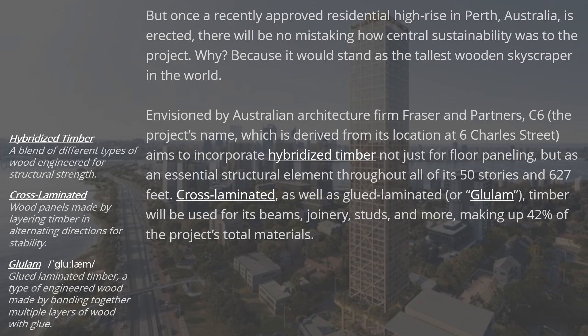Cross-laminated, as well as glued laminated, or glulam, timber will be used for its beams, joinery, studs, and more, making up 42% of the project's total materials.